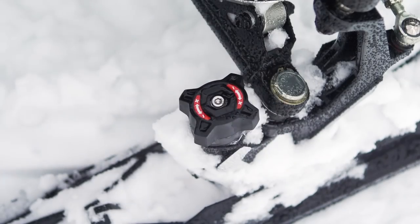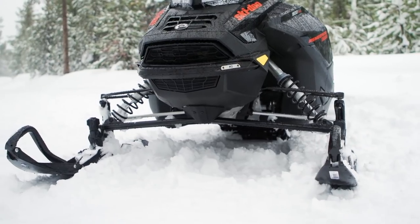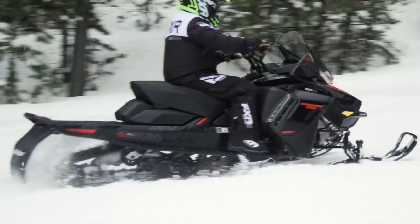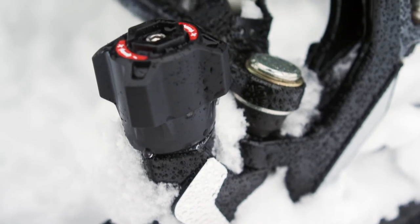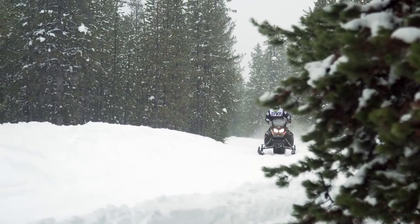If you wake up to six inches of new snow on a hard-packed base, you know it's going to be a long day dragging the brake and pushing through turns. With the TS adjustable skis in play, you can simply drop the carbide blade all the way out of the ski, and handling on loose snow will immediately become more positive, dramatically reducing understeer.